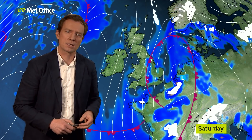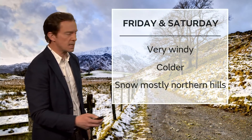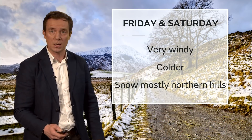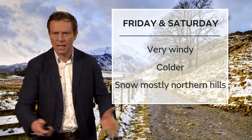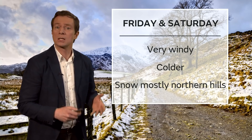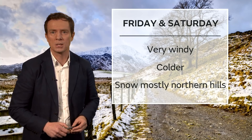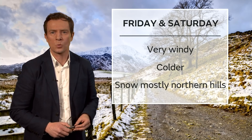So that is another area we need to really focus in on, and we'll be honing our ideas over the next couple of days. Keep up to date with the warnings and the weather forecast. Generally speaking, Friday and Saturday spell very windy weather, colder air, feeling colder with the strength of the wind. We are expecting some snow with that, most likely across northern hills, but it could at times come down to lower levels as well.